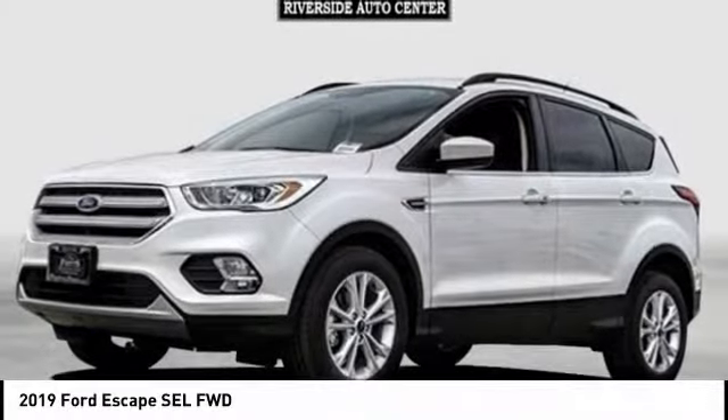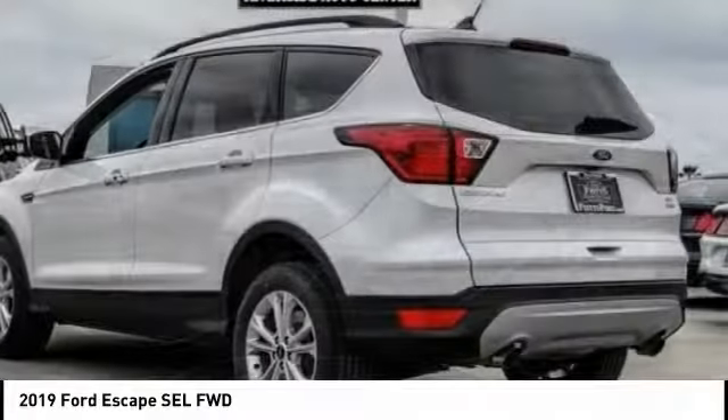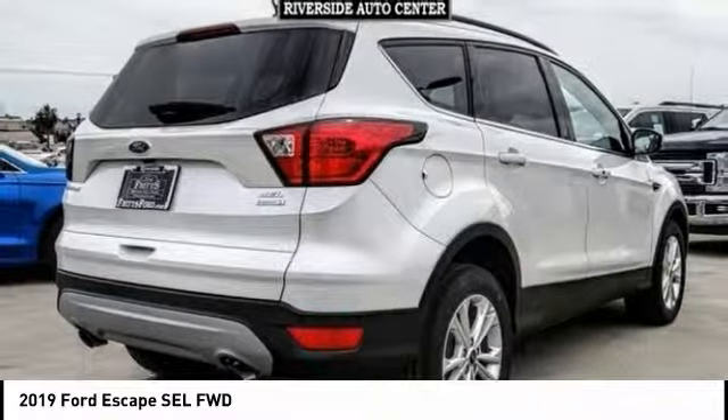Come test drive the 2019 Escape. Gas engines flex, tow, sip, and go with Ford Escape, and it is priced below $35,000.